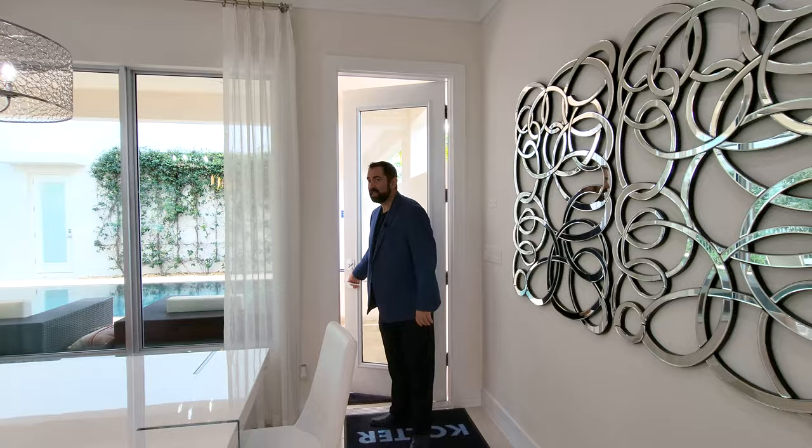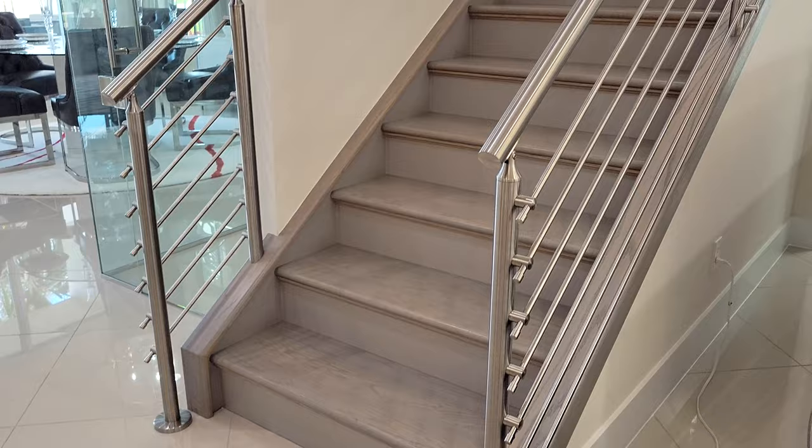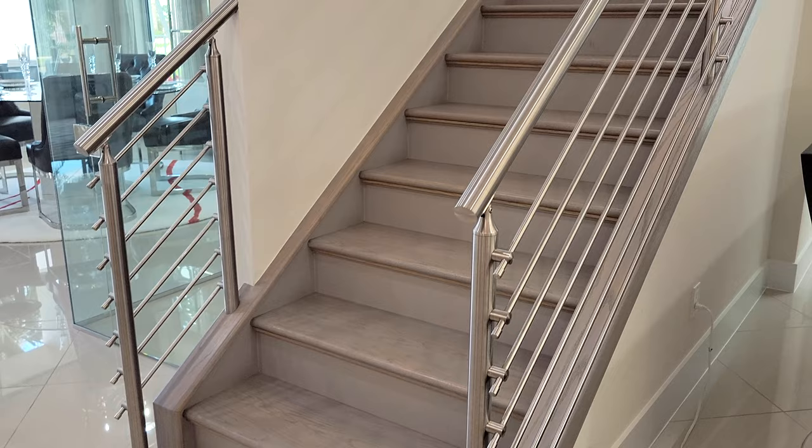Let's go back into the main home and head over to the stairs to show you the second floor. If you're a listing agent, builder, or individual with a luxury home you want to feature on this channel, give me a call at 407-487-3030. As I come up the stairs, we have that white porcelain tile, engineered hardwood flooring going up, and a metal railing.